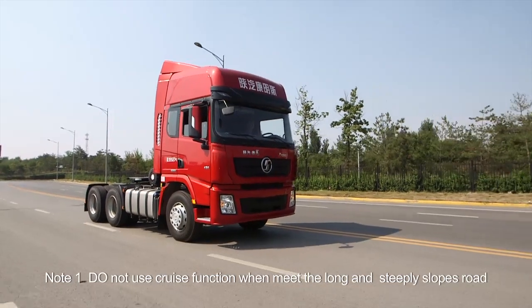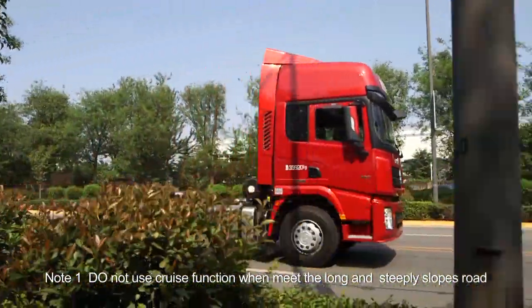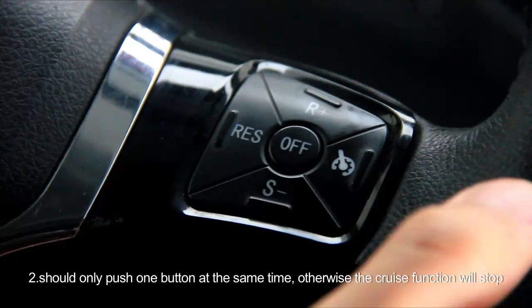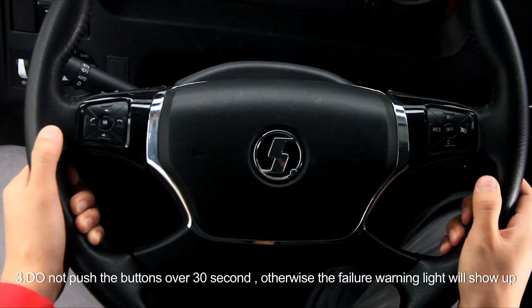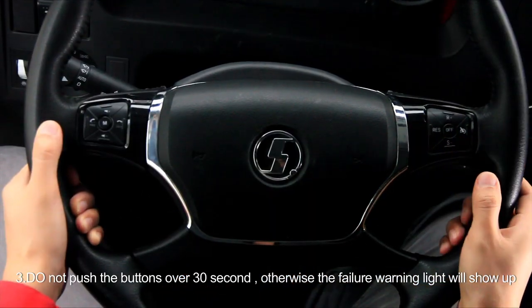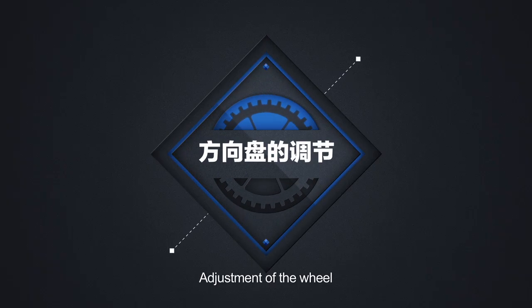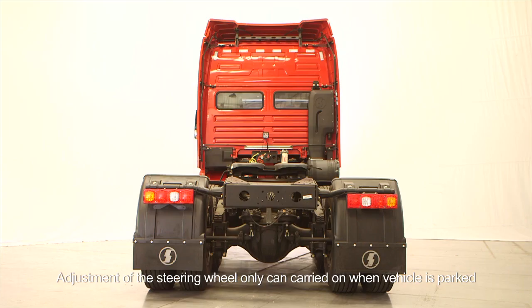Notes: 1. Do not use cruise function when meeting long and steep slope roads. 2. Should only push one button at the same time, otherwise the cruise function will stop. 3. Do not push the buttons over 30 seconds, otherwise the failure warning light will show up. 4. Adjustment of the steering wheel can only be carried out when the vehicle is parked.